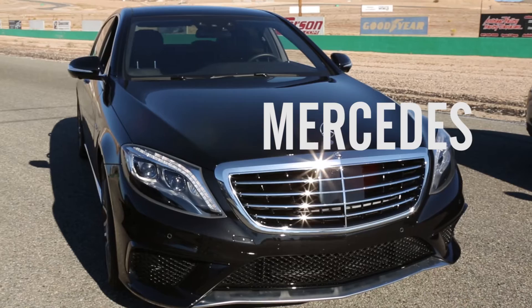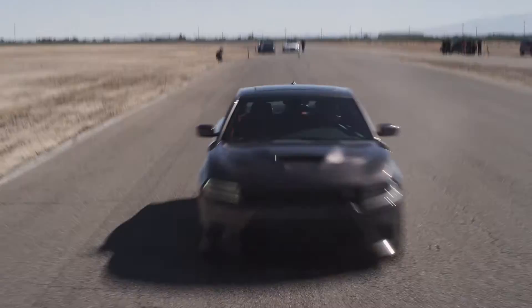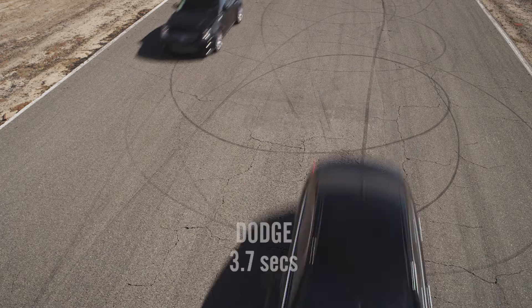The Mercedes S65 — the dominator of the autobahn. The Dodge Charger Hellcat — when it comes to pure guttural performance, the Hellcat could shake the establishment. The Cadillac CTS-V — it used to be the fastest production sedan around the Nurburgring, but how will it measure up today?